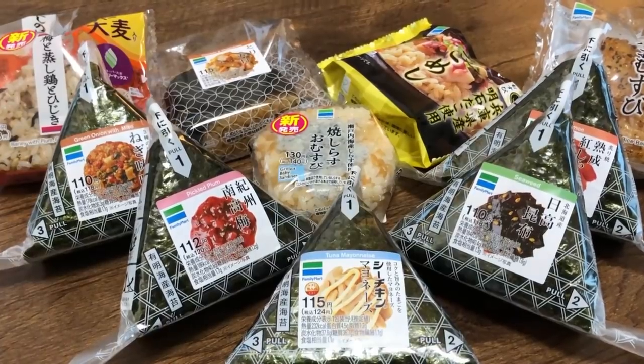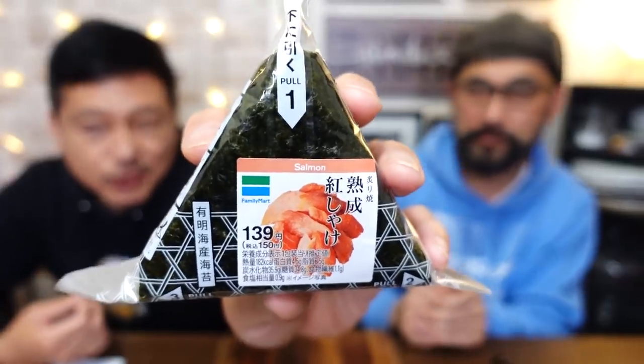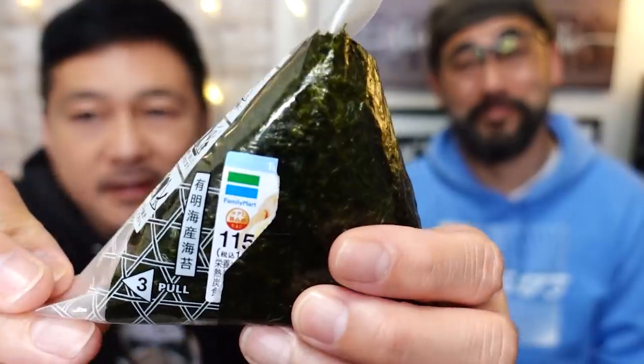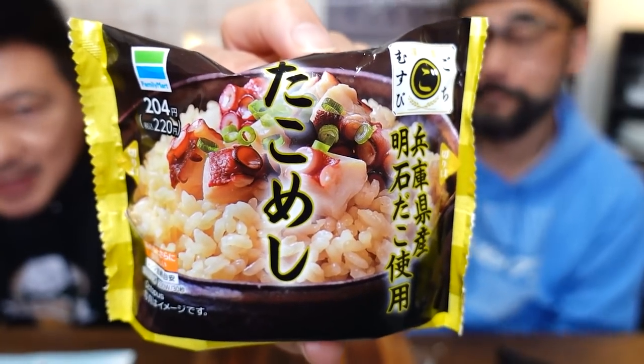We have 12 different types of onigiri today — one dozen onigiri rice balls from our local Family Mart convenience store. I actually counted 17 different varieties at our particular convenience store, but we've tried those on previous videos, so we decided to get the 12 we haven't really tried. This consists of the typical ones where the nori is wrapped separately, some with no nori, some with the nori already wrapped, and we even have a premium one.